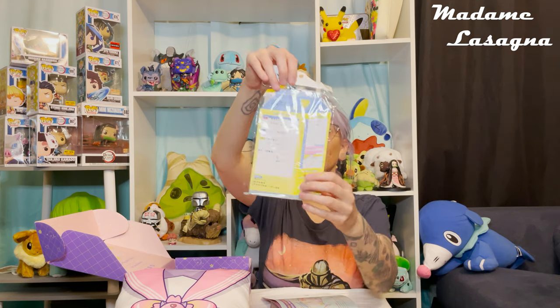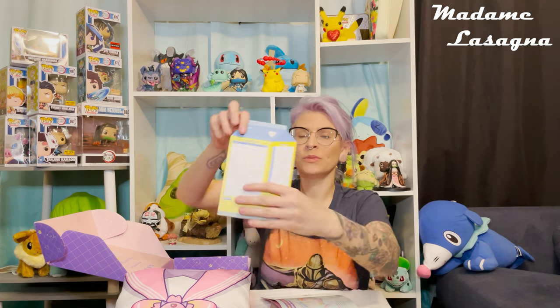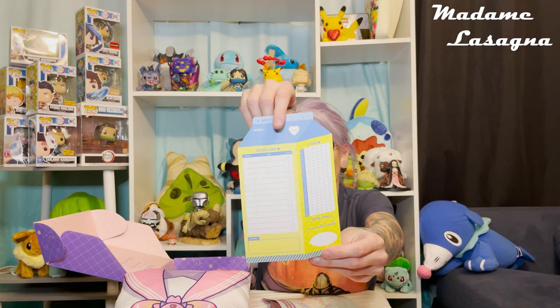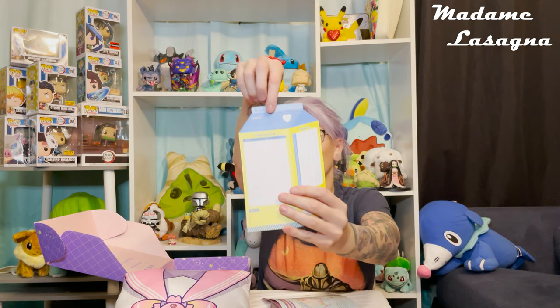We've got a milk carton planter sticky note — there's not much information about this in here, it's literally a milk carton that looks like a milk carton, which is really cute. From all of these blind boxes and subscription boxes I get, I have so much stationery and it comes in so handy all the time.